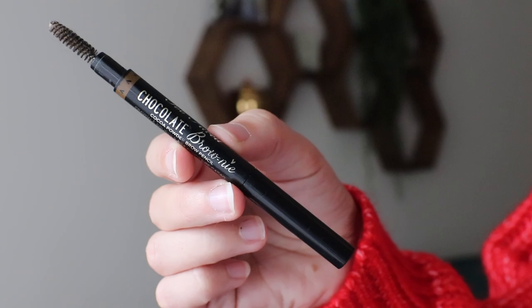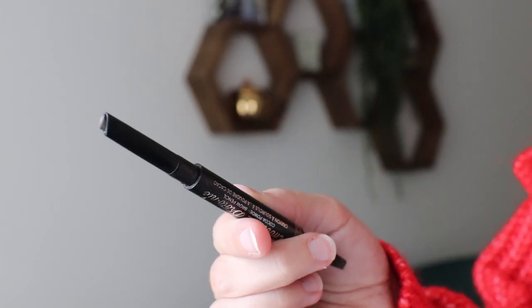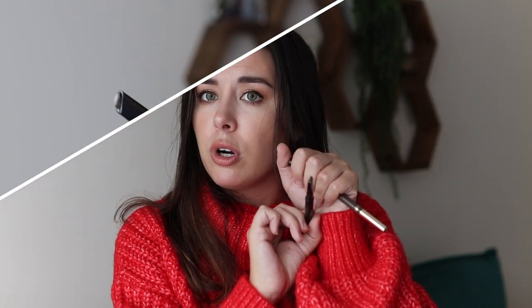I have not one but two brow products I've used up. The first is the brow pencil I've been using — it feels like for freaking years. This is seriously the never-ending brow pencil, the Too Faced Chocolate Brownie brow pencil. It's a standard brow pencil with more of a rectangular tip, which I thought was fine but not anything amazing.